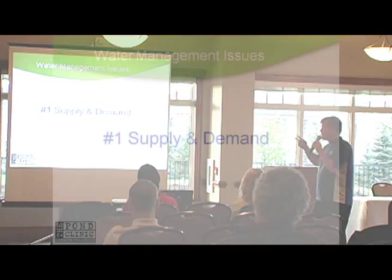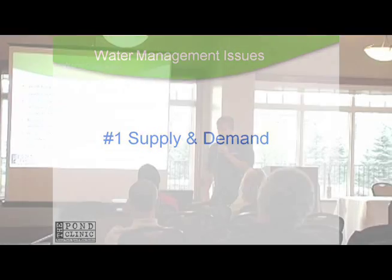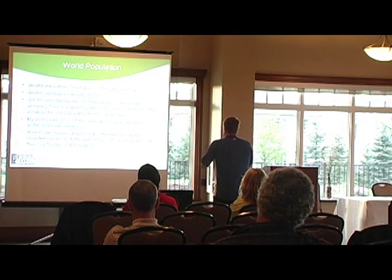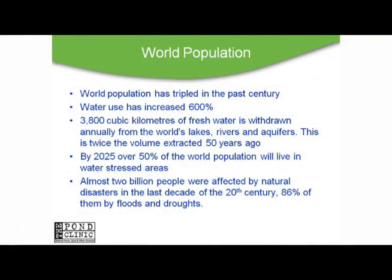I want to share two main issues that are coming up. The first one is supply and demand. In order to address it correctly, we need to look at what's going on in this world — think globally, not locally. The issue we're having right now is an alarm bell for a greater issue that is worldwide.